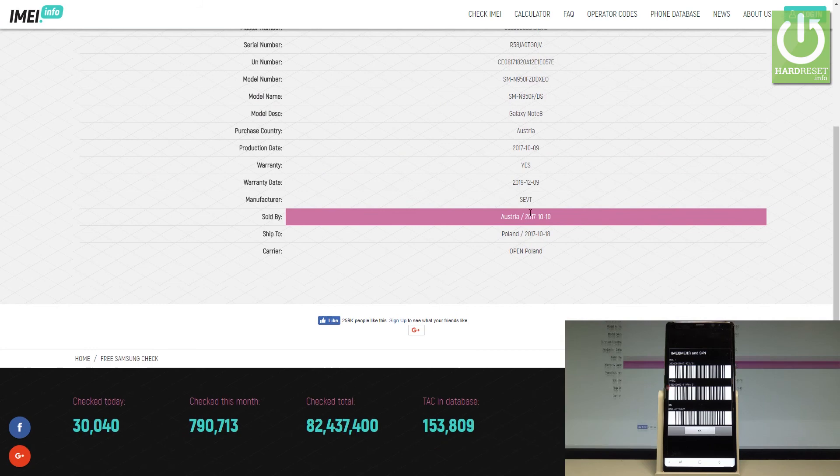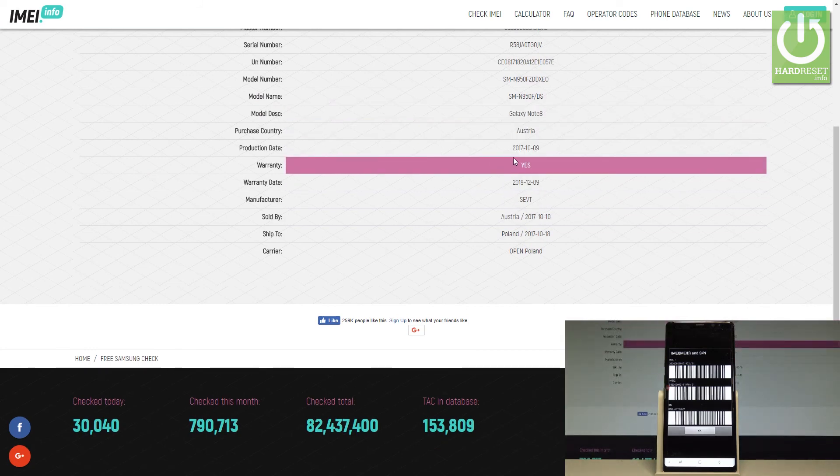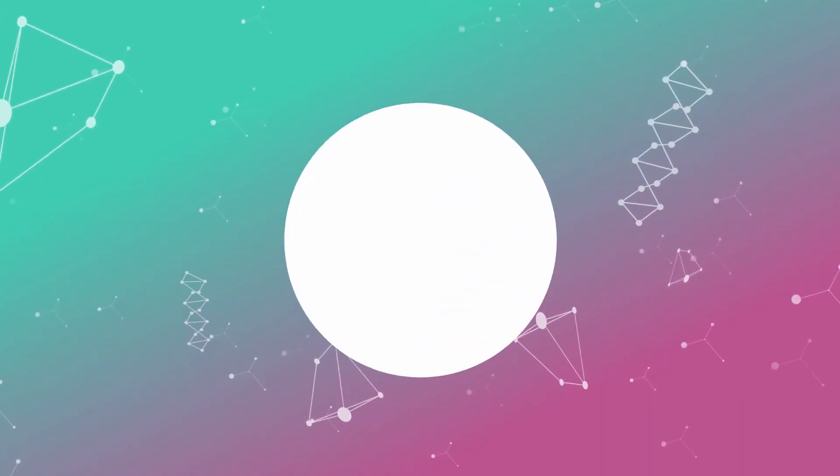So it's very useful information — this service is completely free. All you have to do is just use your IMEI number and you have access to all the following information. Everything went well. Thank you for watching, please subscribe to our channel and leave a thumbs up under the video. Thank you.